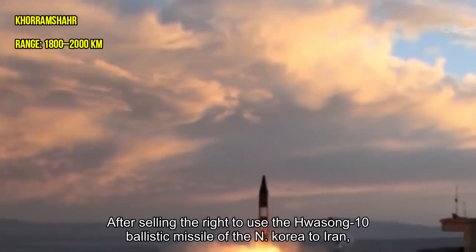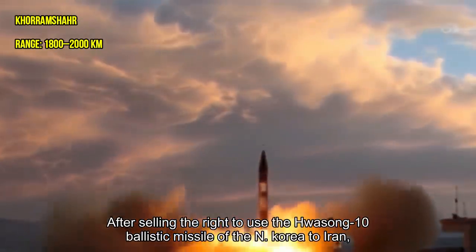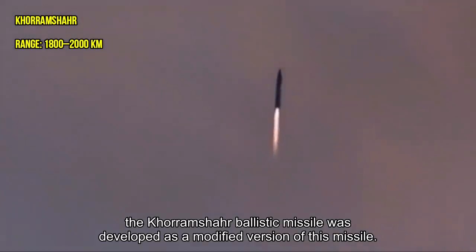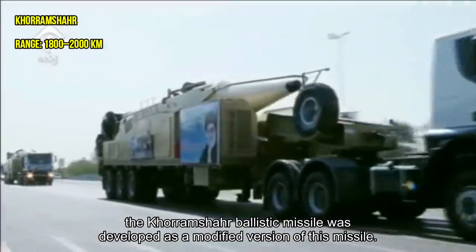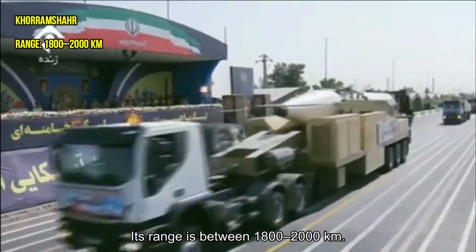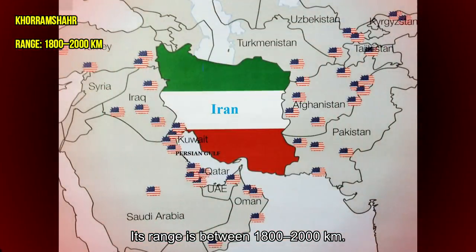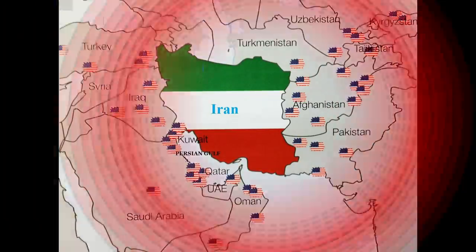After North Korea sold the rights to use its Hwasong-10 ballistic missile to Iran, the Qorimshar ballistic missile was developed as a modified version of this missile. Its range is between 1,800 to 2,000 kilometers.